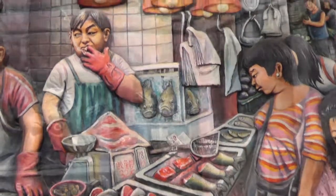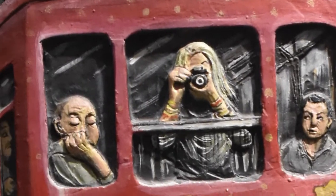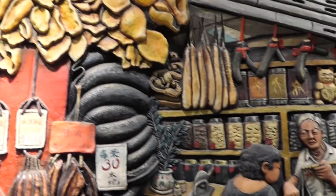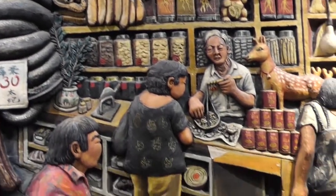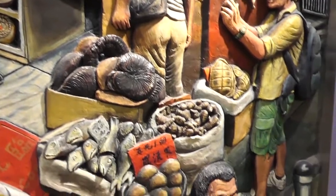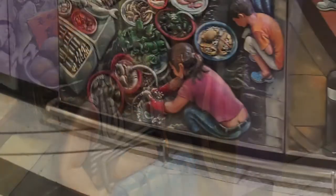We see locals going about their everyday business while tourists snap pictures. People are depicted honestly, flaws and all. Notice the fat belly of the water delivery man and the buttock of the fishmonger.